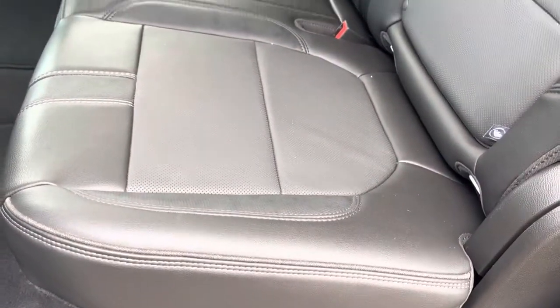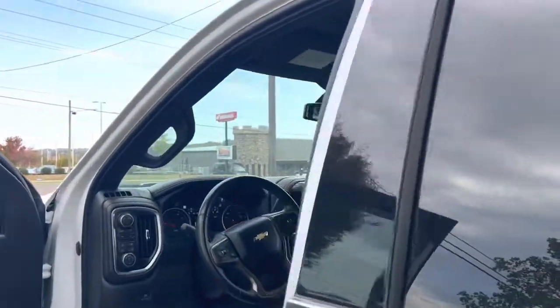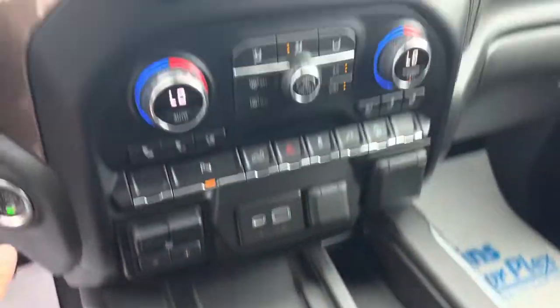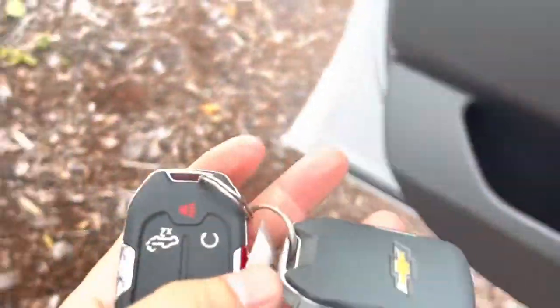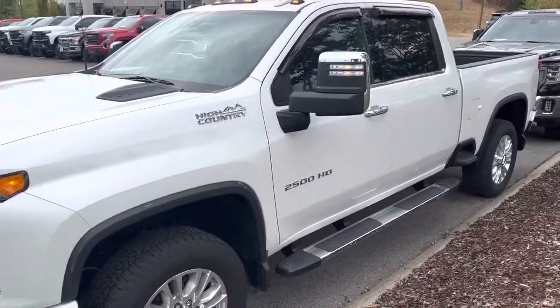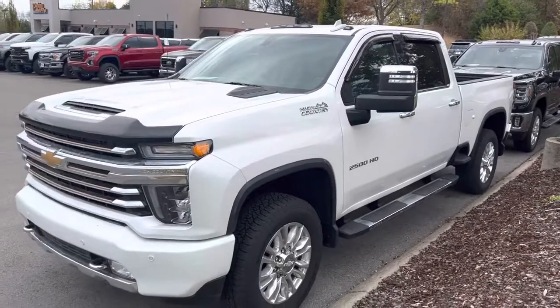Back seat looks awesome — got heated seats back here, and it looks like it's hardly been sat in. There's also a phone charger in here. Heated steering wheel. It does come with two factory key fobs and the truck also has remote start. Great looking truck. Thank you.